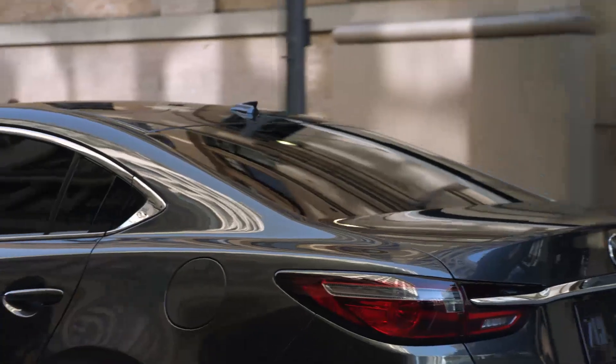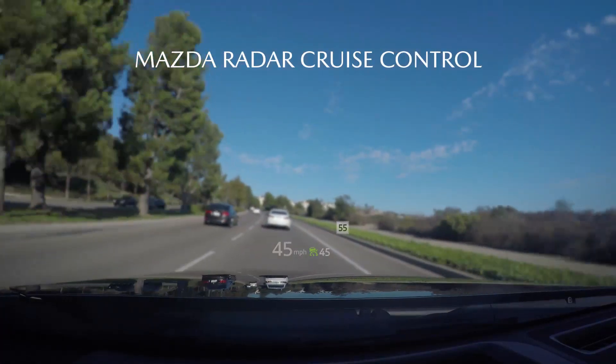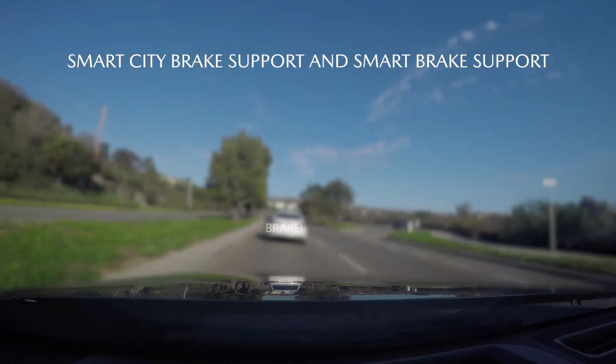The active driving display will also show warning indicators from various features of Mazda's i-ActiveSense safety suite. It will show warnings for blind spot monitoring, Mazda radar cruise control and stop-and-go, lane keep assist and lane departure warning systems, smart city brake support, and smart brake support.